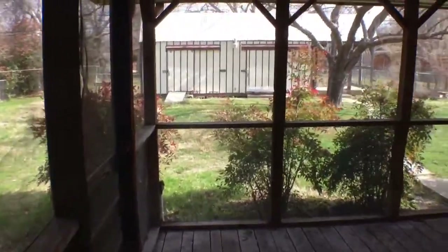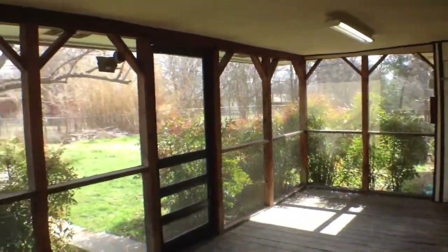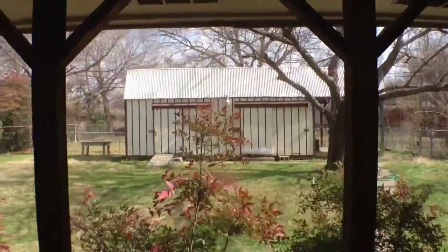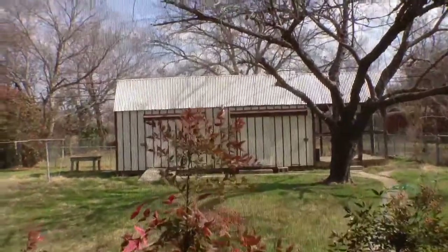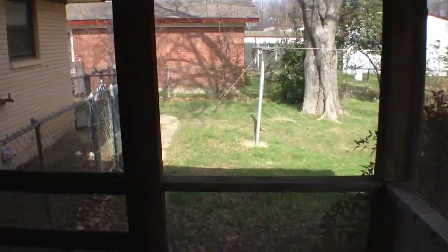You can kind of see plenty of cabinet space. As you walk out the back door, this is going to be the screened-in porch — a nice place to kind of just relax. Back there is going to be a pretty good-sized shed. Just a nice little quiet, quaint backyard.